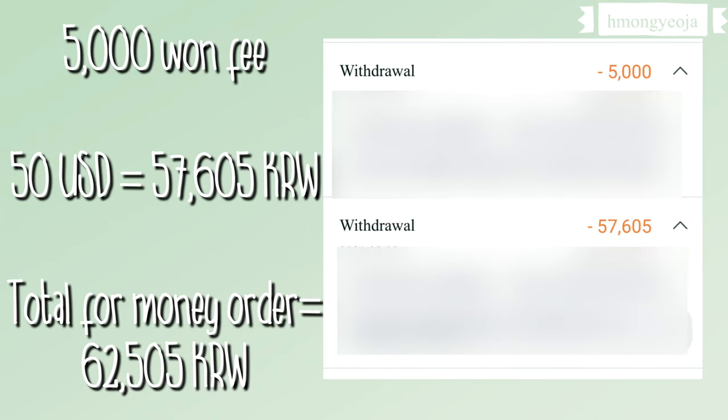I got a $50 money order, so it was about 57,000 Korean won, and there was also a 5,000 won fee.